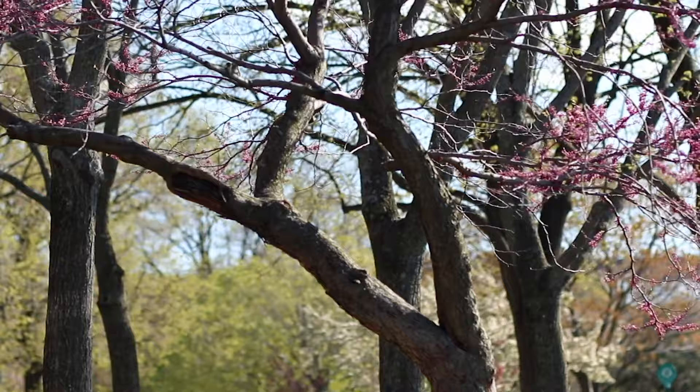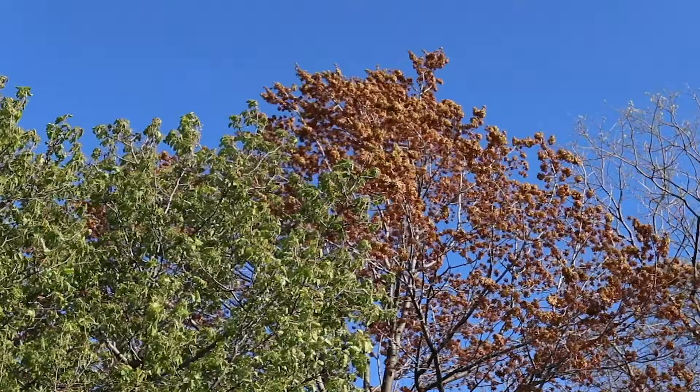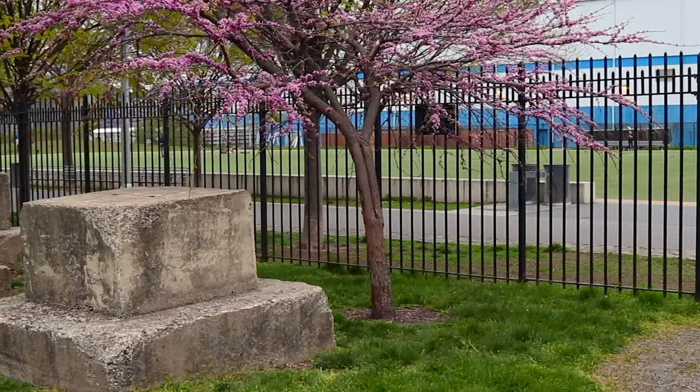Happy Arbor Day everybody! Today is a day to celebrate and plant trees. On this holiday we have chosen to highlight two trees that thrive in New York City and will leave you singing 'oops I planted again' after you pick them up for free at any NYRP tree giveaway — the Serviceberry and Eastern Redbud.